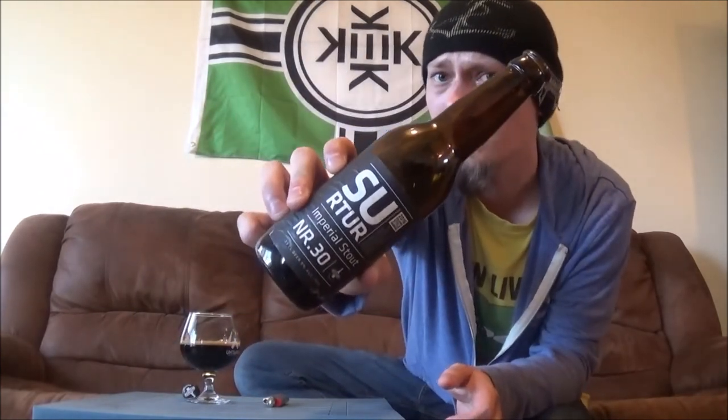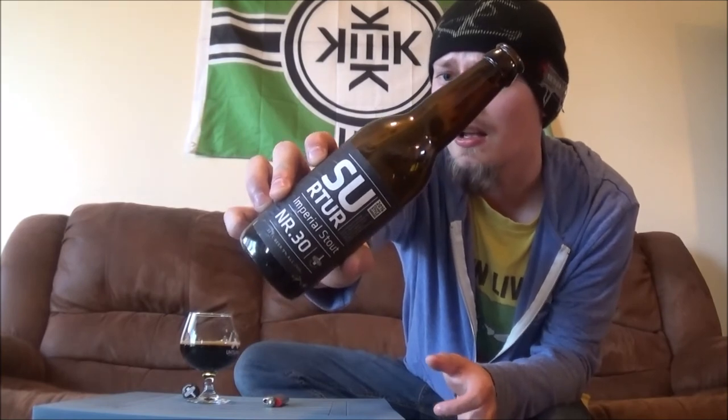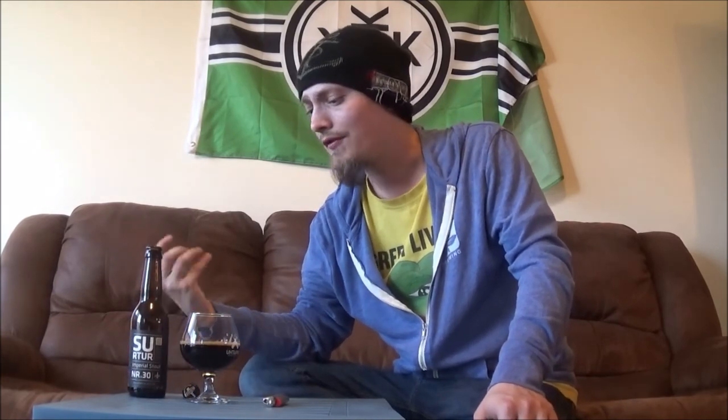So let me know what y'all think of Surtur, any of the other numbers of this series, or any of Borg's other beers. If you've had them, give me suggestions of what to review of theirs. I think there's a couple Saisons, maybe a few other beers. I remember really enjoying their lager. Thanks for watching everybody. Please like, comment, and subscribe. Till the next time, cheers.